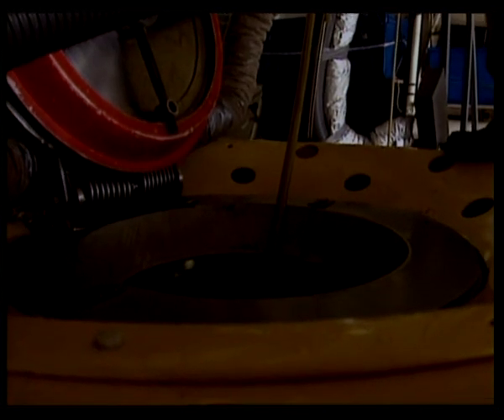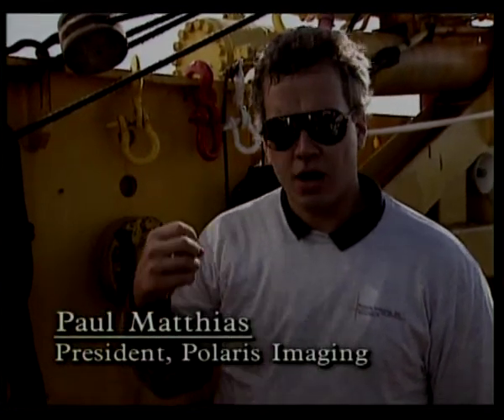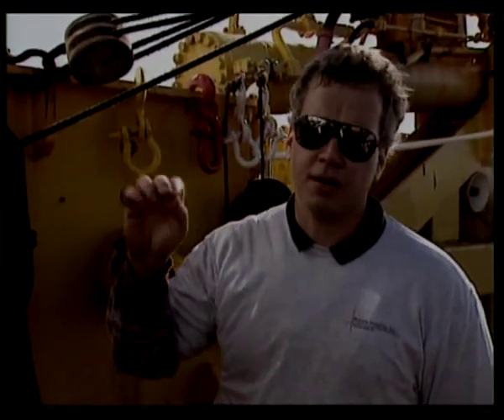After the Titanic hit the iceberg, there was enough damage to sink her. Exactly what damage occurred to the hull is not known with certainty. The reason is that a major part of the front bow of the boat is under the mud, and it's been a mystery for 80 years. Today we're going to try to solve that by looking beneath the mud using a seismic profiler, much like a physician might use an ultrasound.